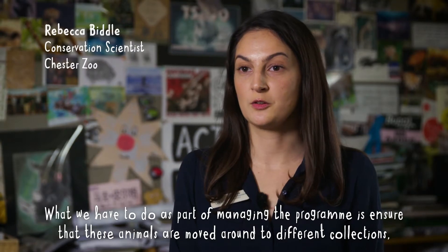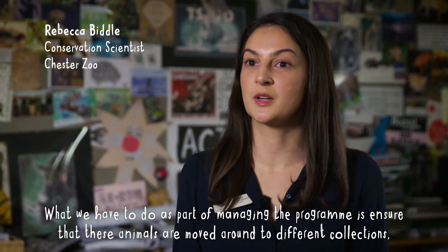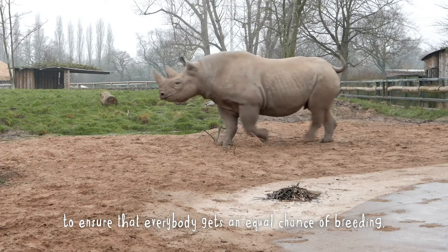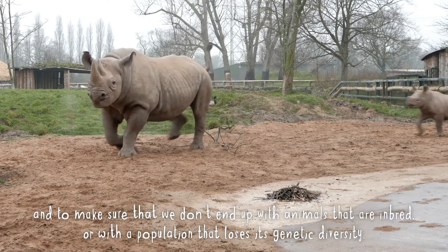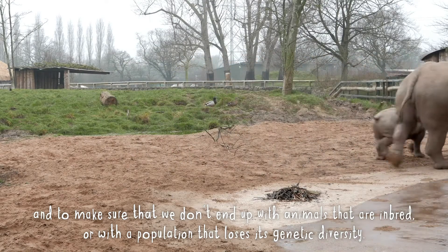What we have to do as part of managing the programme is ensure that these animals are moved around to different collections to ensure that everybody gets an equal chance of breeding, and to make sure that we don't end up with animals that are inbred or with a population that loses its genetic diversity.